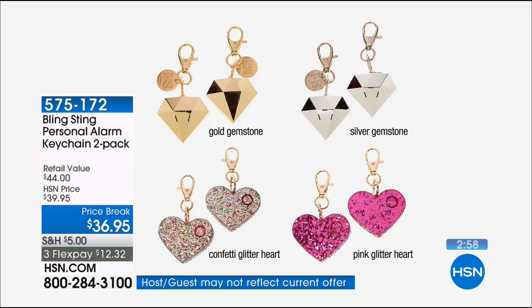I have less than 800 of these, and we already have only about 50 remaining on the confetti heart. The confetti heart is always the most popular — it looks like sprinkles, it's so happy and pretty. You've got the pink glitter heart, and then the silver one — I'm going to buy that for Liam. You've also got the gold gemstone. Item number 575172.